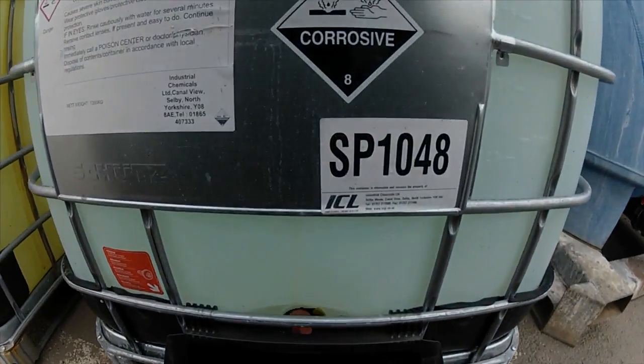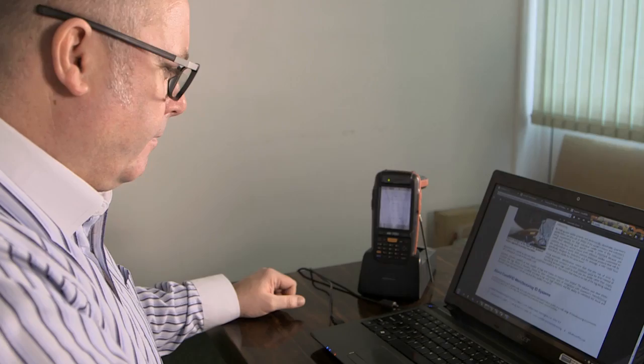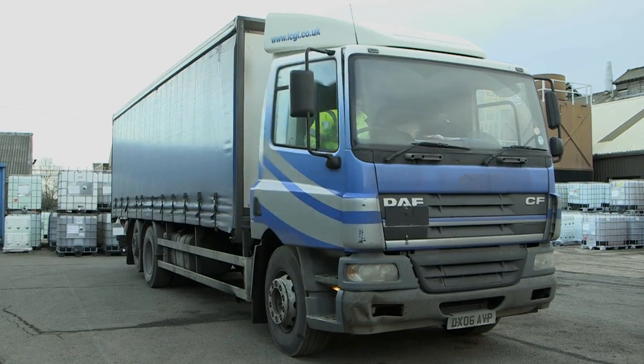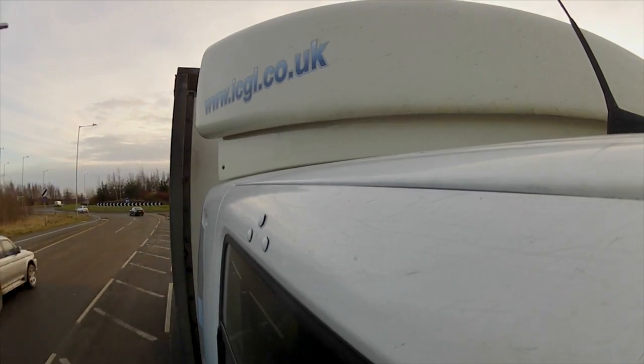Hello, my name is Darren Sharp. I'm the Energy Projects Manager for Industrial Chemicals Limited. This film is about how Core RFID helped our company keep track of IBC containers across our many sites and customer sites, saving us time, money and massively improving efficiency.